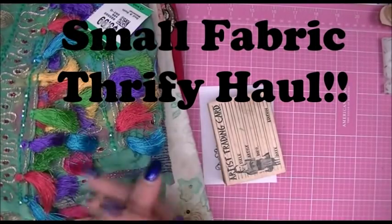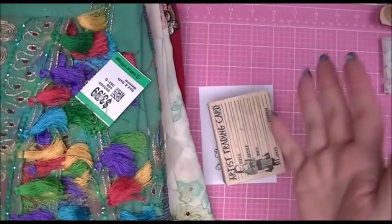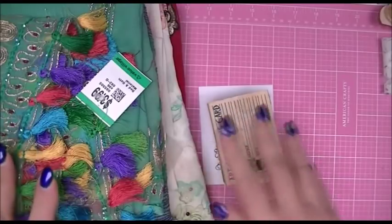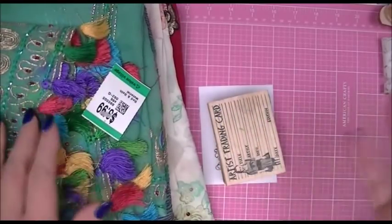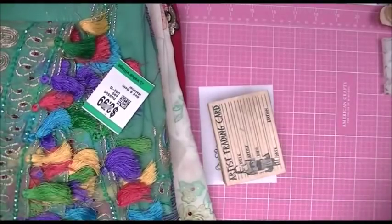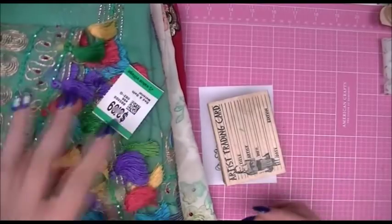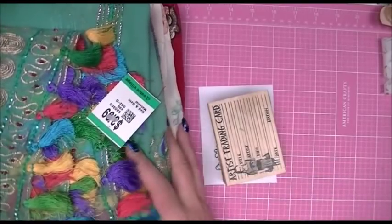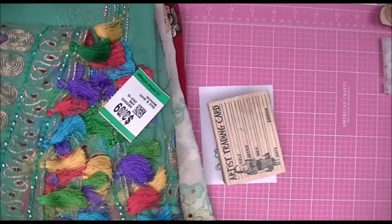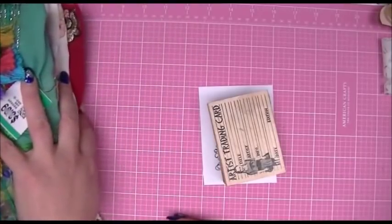Hi crafters, this is Crafty Savvy and I'm here today to share some things I found at the thrift store. This is an accumulation of maybe a couple of trips — I was away for some time and never got around to showing you guys, so I thought I would just show you everything together. It's not a very big haul but I thought you might like to see some of the beautiful fabrics that I got.